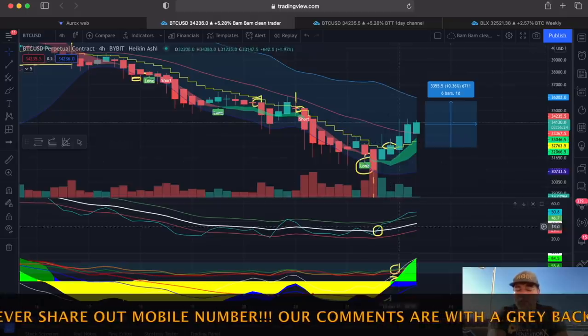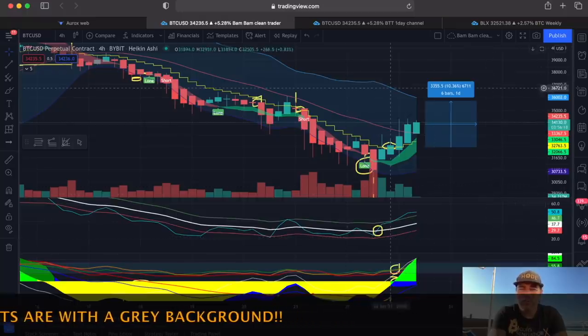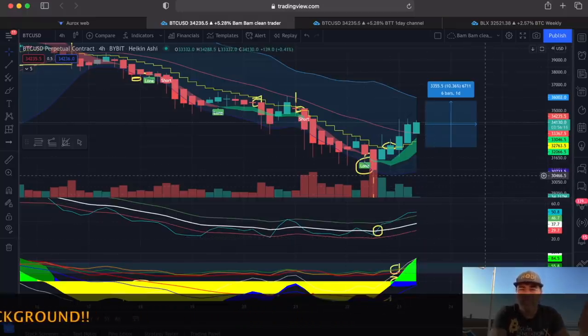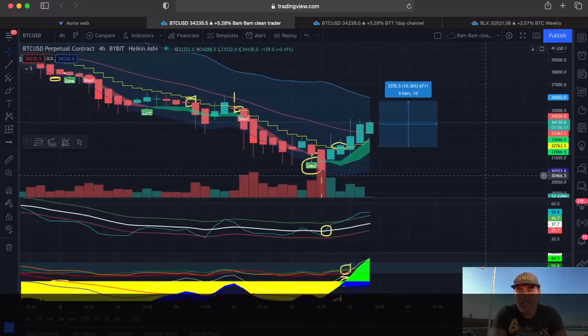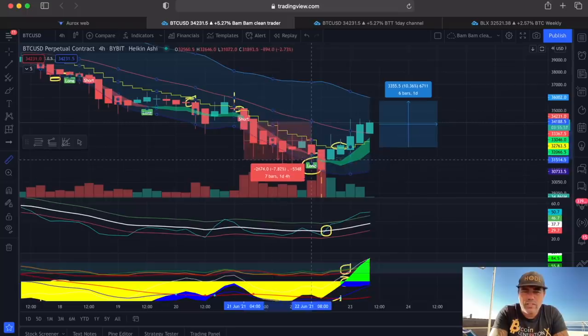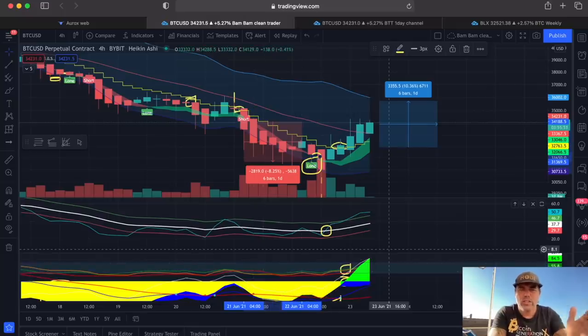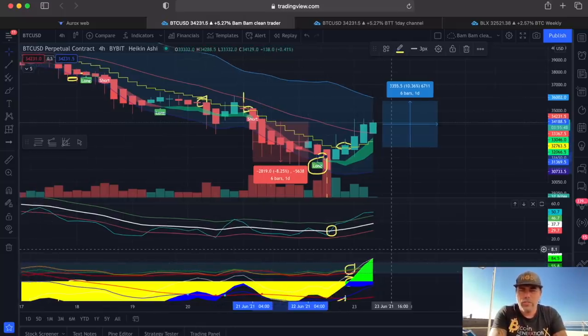If you want to take more profit and the candle crosses that red line, you could take profit at the top — a total profit of 10% without leverage. With 10x leverage, that would be a 100% trade. These kinds of charts we share every day in the VIP channels. This morning I shared a 15-minute chart with a trade setup — this is how you can make a minimum 2% a day in a simple way. Also for the short setup: short flag, close below it, BAM BAM crossing with a lot of yellow — that would be a 7-8% confirmed short trade.